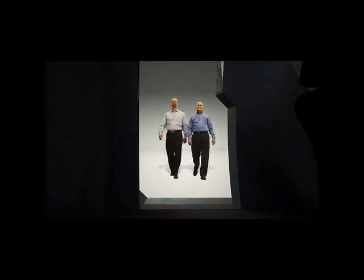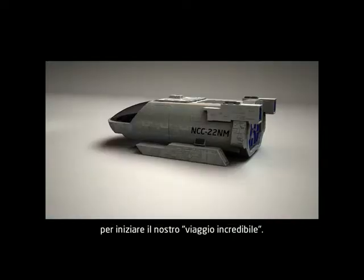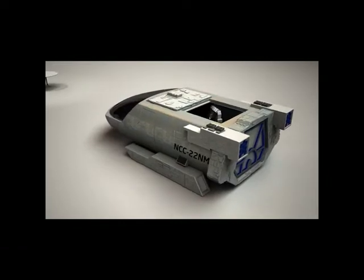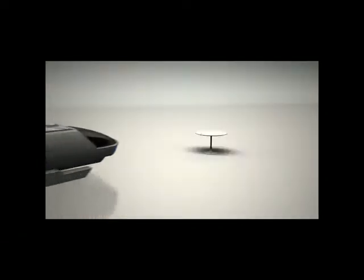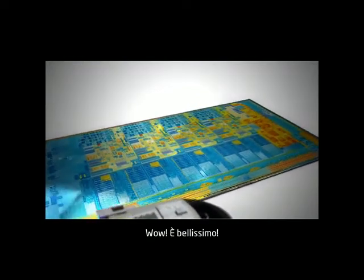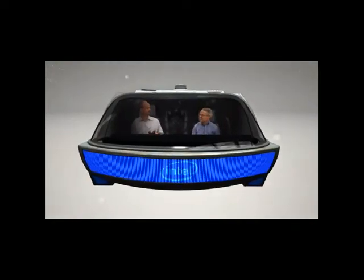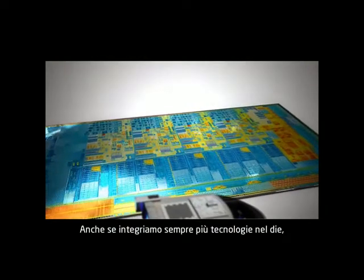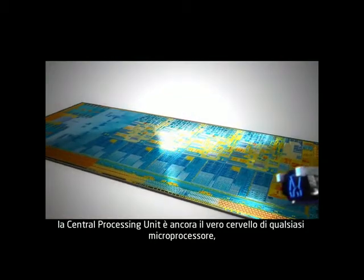That is awesome. Can I drive? Absolutely not. I've got the coordinates set to make us about a million times smaller than normal size, which should make for a fantastic voyage. Ready to get small? Let's do it. Wow, it's beautiful. It sure is. And I love what you've done with my transistors. Let's head over to one of the CPUs. Even as we integrate more and more technology into the die, the central processing unit is still functioning as the real heart and soul of the microprocessor.